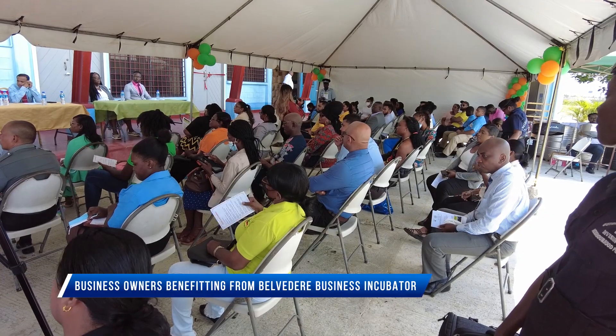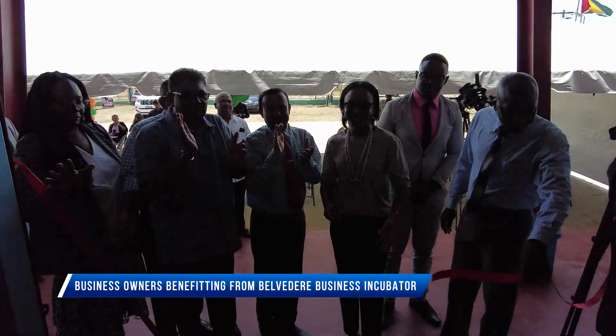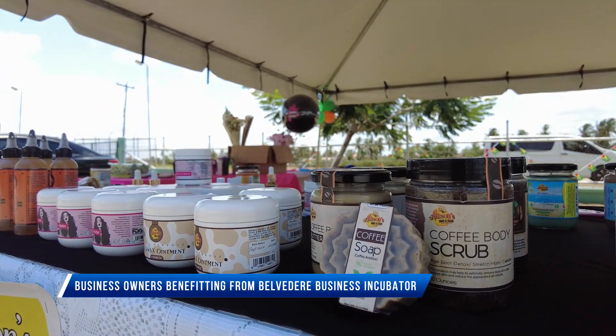Businesses in Region 6 now have a breath of fresh air with the launch of the Belvedere Business Incubator Center. The facility will assist business owners in the mass production and packaging of their goods.